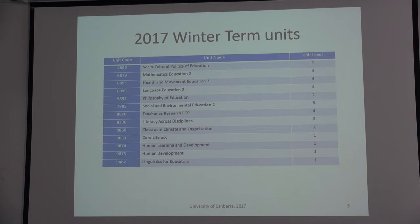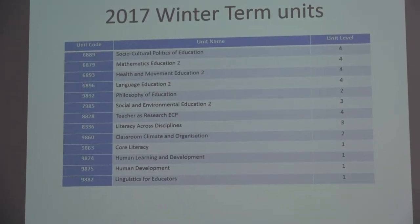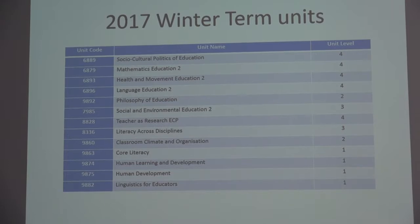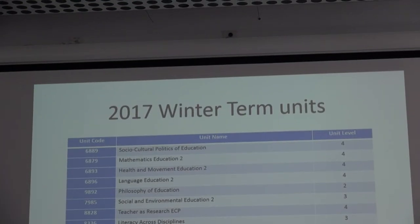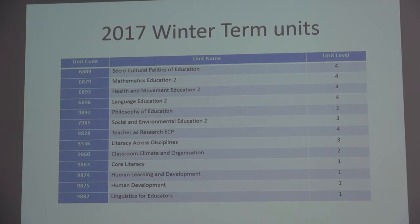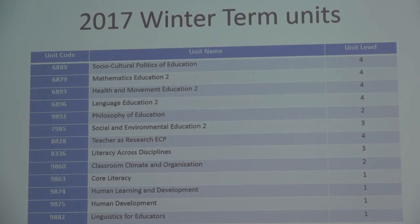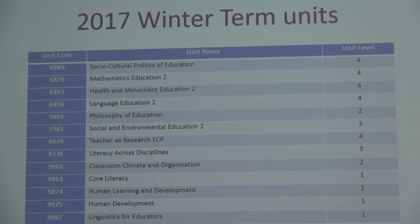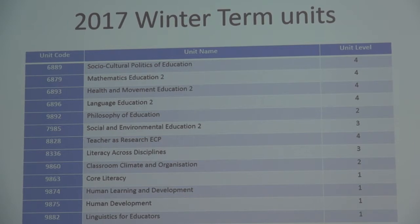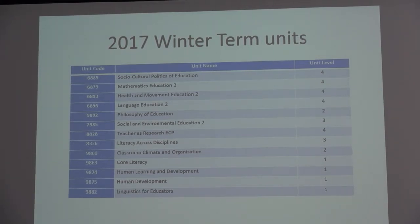The bucket list of winter term units we have on offer is a synthesized list of what's relevant for the primary education degree. You'll notice the familiar units from your existing degrees, and some new ones you can look up by unit code on the database. It's preferable that you stick to the units from your existing degrees because there's a continuity of content and pedagogy behind those existing units — they'll be more in sync with what you've done previously so it'll make more sense.